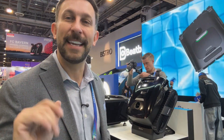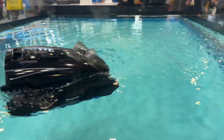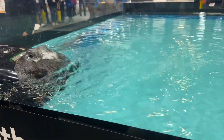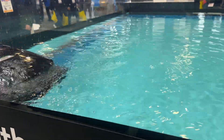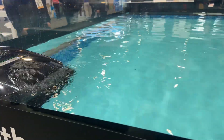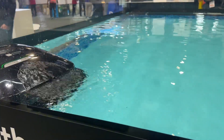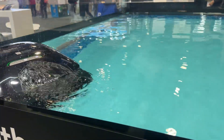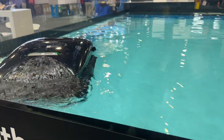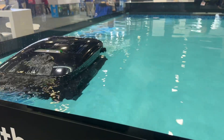They've even built a pool here at CES so you can see the performance of their devices up close and personal. It does a smart clean — skimming the walls, the floors, and a whole lot more. It makes me happy to be associated with a brand that cares about quality, performance, and innovation, and they have practically a zero defect rate.